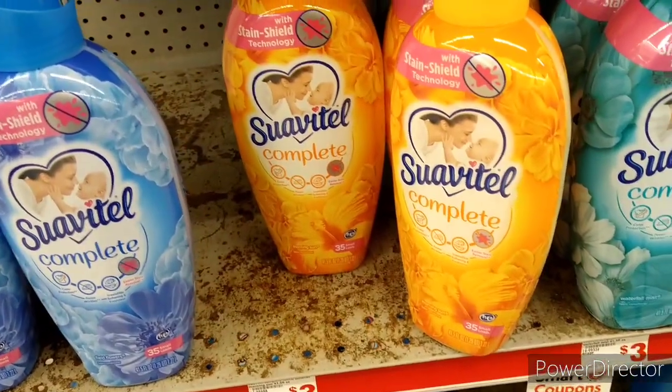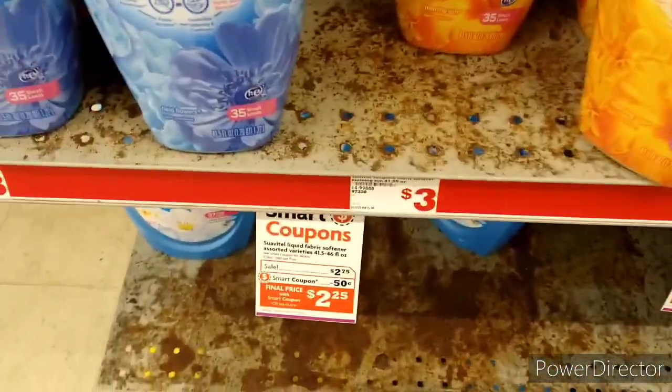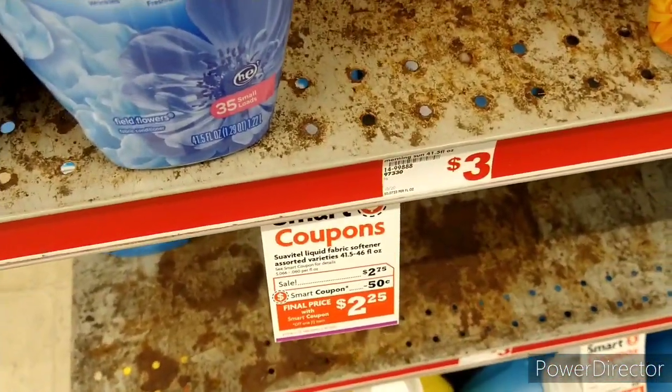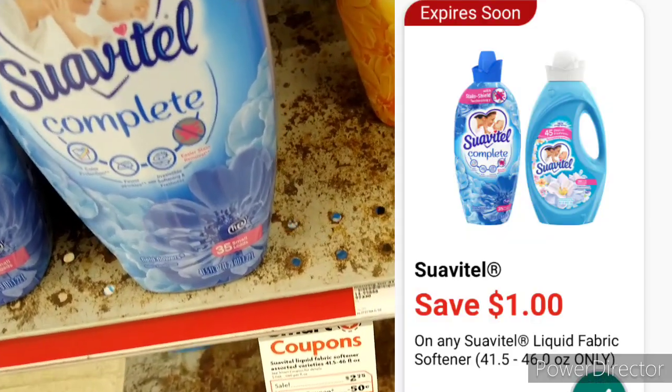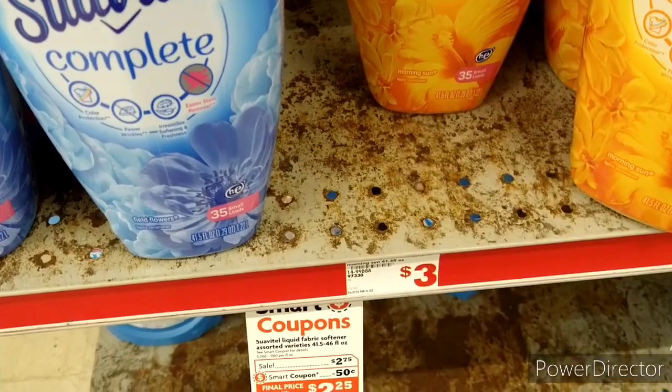My next item is the Suavitel, which is on sale for $2.75. There is a $1 digital coupon which will bring it down to $1.75.